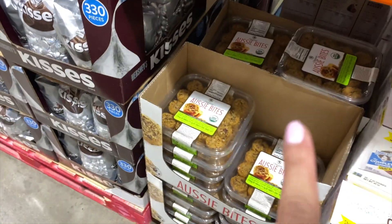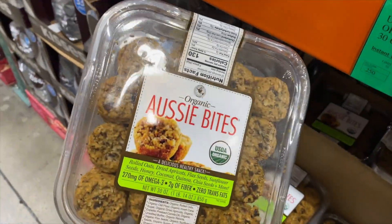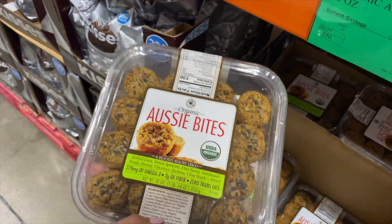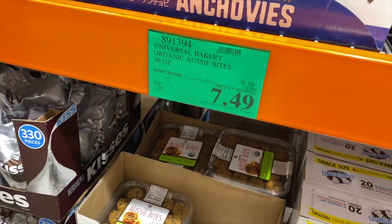Aussie bites — I showed this last time. I said they look kind of grainy, but Glenn thought I would like them. And then I saw one of your comments saying that you love them and I would love them, so I ended up getting them. I've already eaten one whole row, but I'm getting kind of tired of them because I'm the only one eating them — they still have about a month to expire so I got to start eating them again. They're really good.